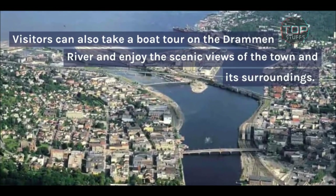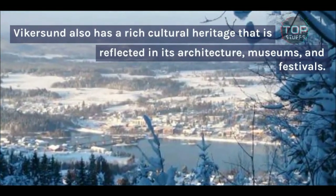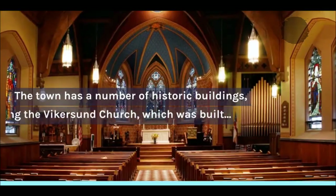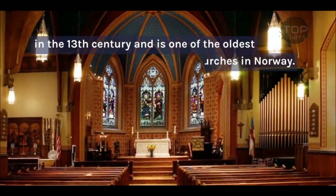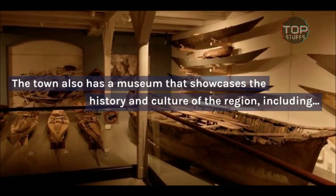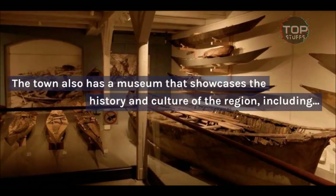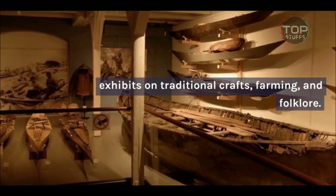Vykersund also has a rich cultural heritage that is reflected in its architecture, museums, and festivals. The town has a number of historic buildings, including the Vykersund Church, which was built in the 13th century and is one of the oldest churches in Norway. The town also has a museum that showcases the history and culture of the region, including exhibits on traditional crafts, farming, and folklore.